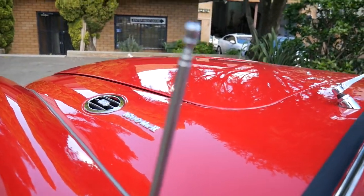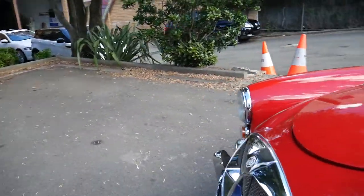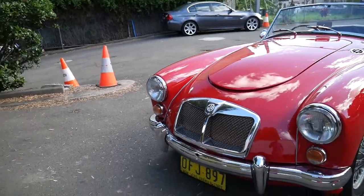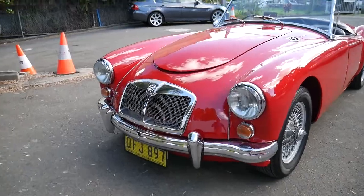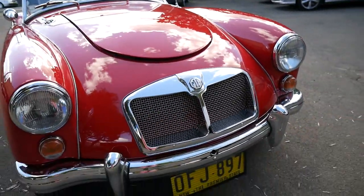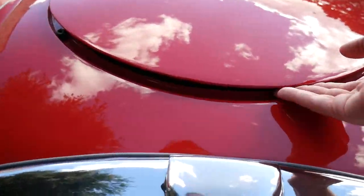Have a look under the bonnet. I'm not an expert on MG, but what I can tell you is this is definitely one of the best MGs I've seen. You can tell it's a Series 2 by the grille — you can see how it's inset. There are a number of other additions on the Mark 2.